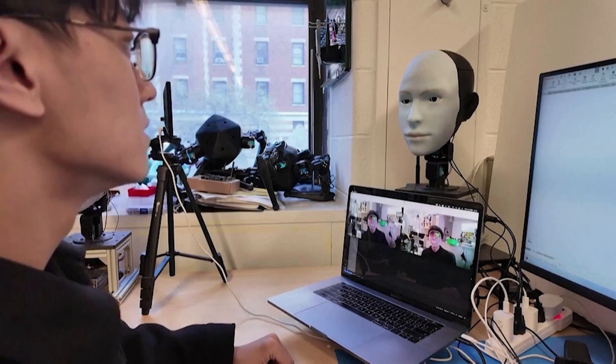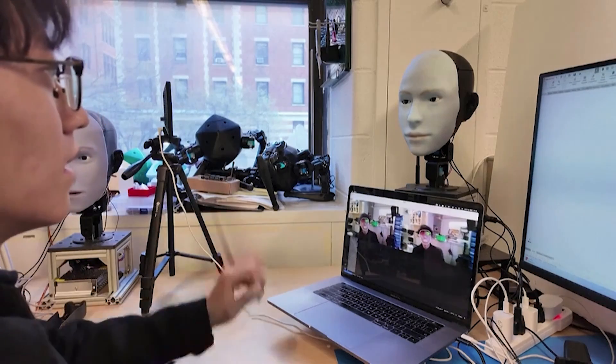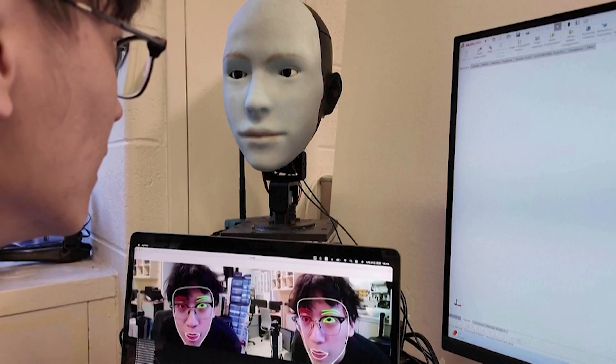As robots become more advanced and complicated, like those powered by AI models, there's a growing need to make these interactions more intuitive. This is Yuang Hu, a PhD student at the Creative Machines Lab. Emo is equipped with several AI models, including detecting human faces, controlling facial actuators to mimic facial expressions, and even anticipating human facial expressions. This allows Emo to interact in a way that feels timely and genuine.